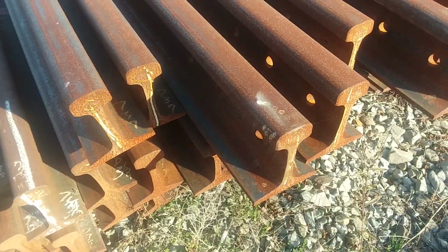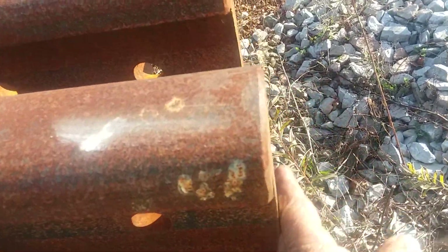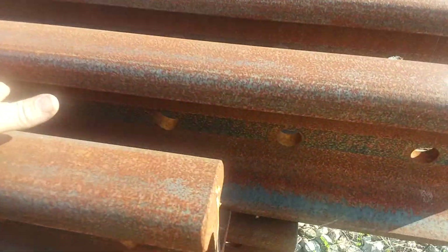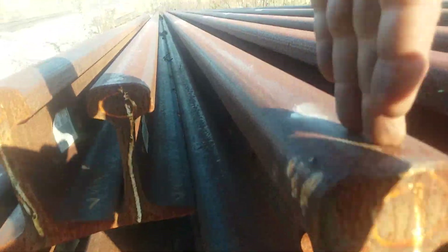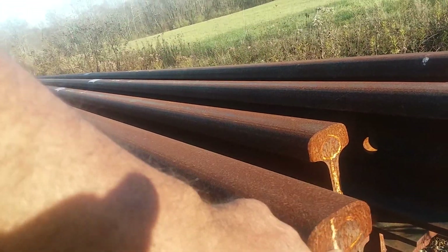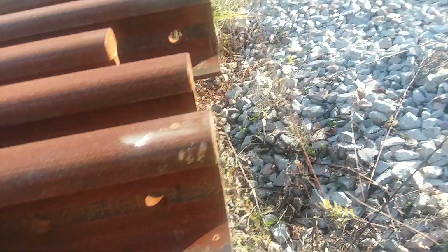The rail actually has three planes to it. This would be the transversal plane. You'd have a horizontal or longitudinal plane going this way. And then your vertical plane would be up and down here. That chalk mark on this newer rail means for the mill to drill holes in the end of it.